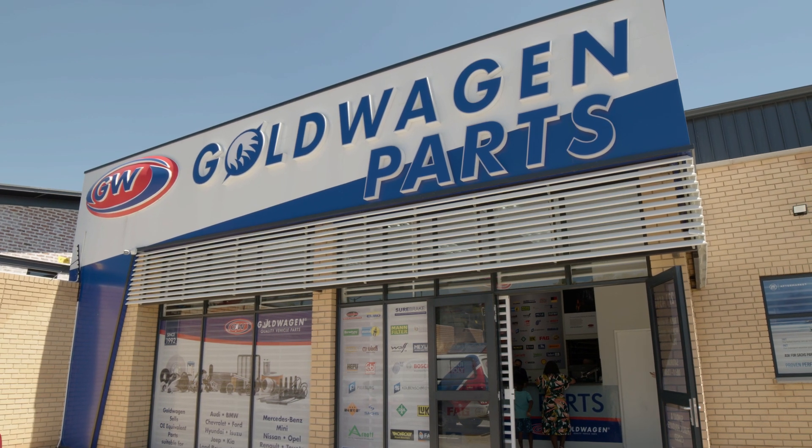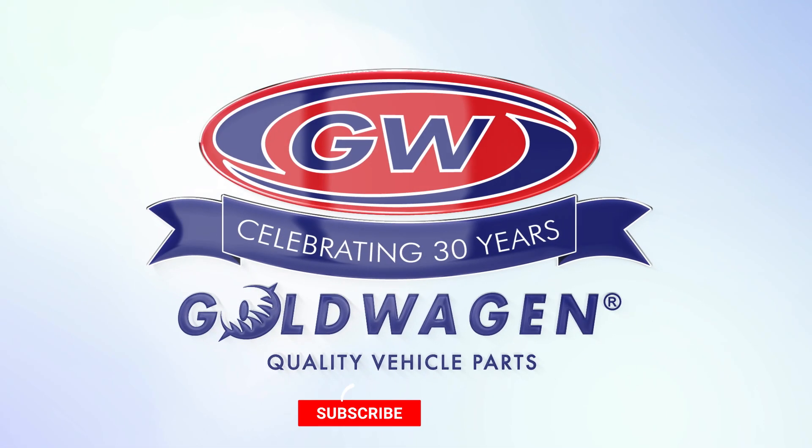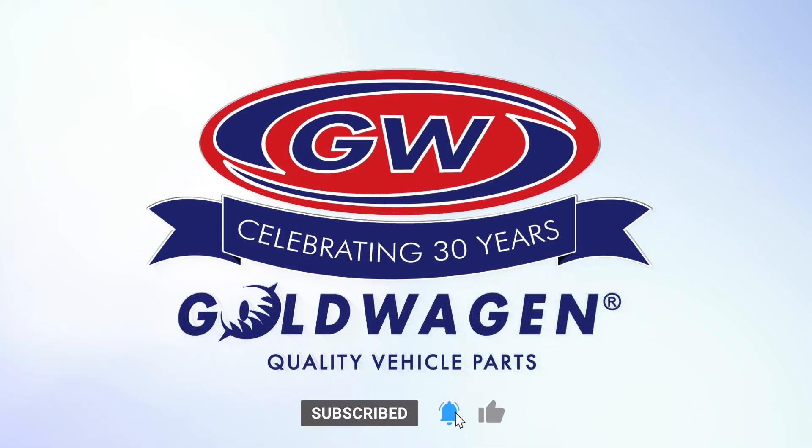Need help finding quality parts? Goldwachen can assist you to make the right choice. Goldwachen — quality parts for the widest range of vehicles.